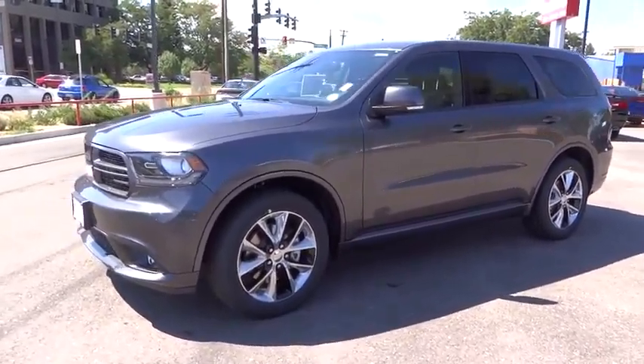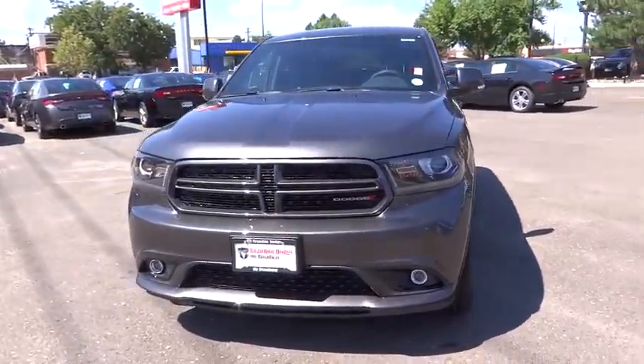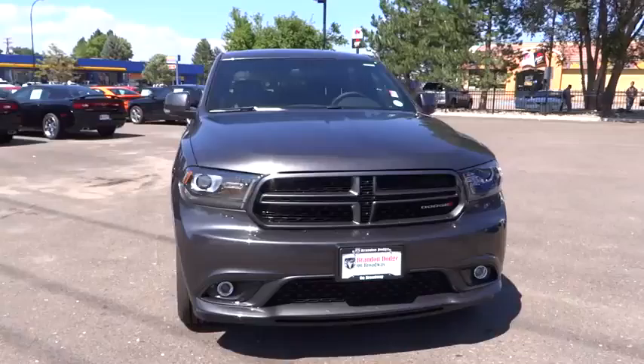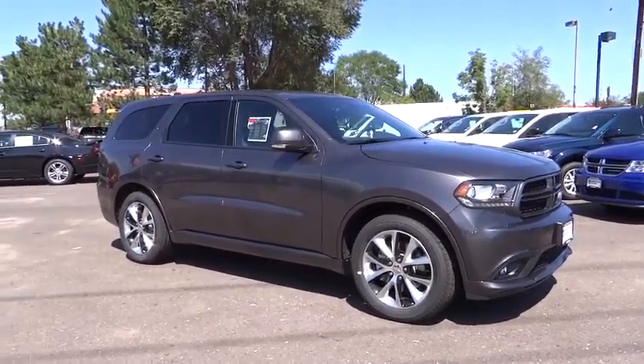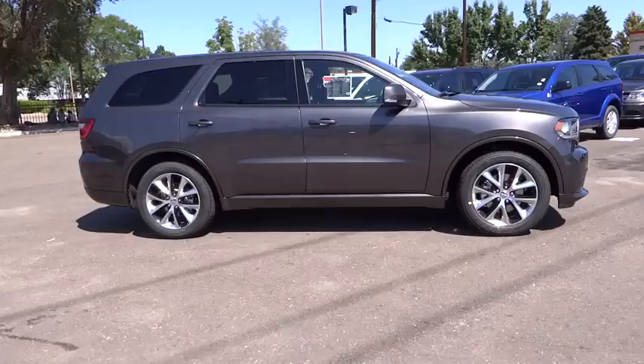The 2014 Durango. The Durango allows you and your family to travel in style and comfort while towing your camper or boat. It offers more interior room and towing capability than most midsize SUVs and has an available third row of seating. Underneath are sturdy body-on-frame mechanicals and the option for a powerful V8 engine.